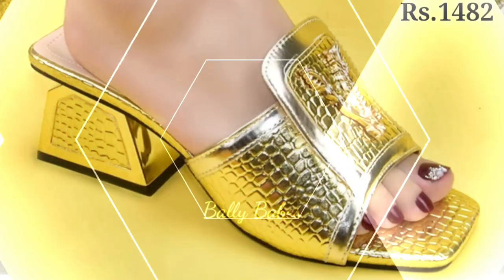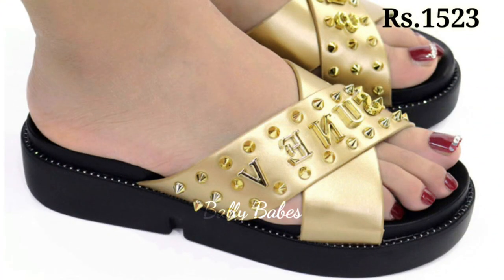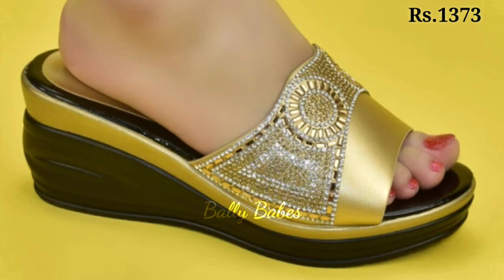And for a little extra support, consider a pair of golden ankle strap heels. These shoes are perfect for dancing the night away and add a touch of sophistication to any outfit.